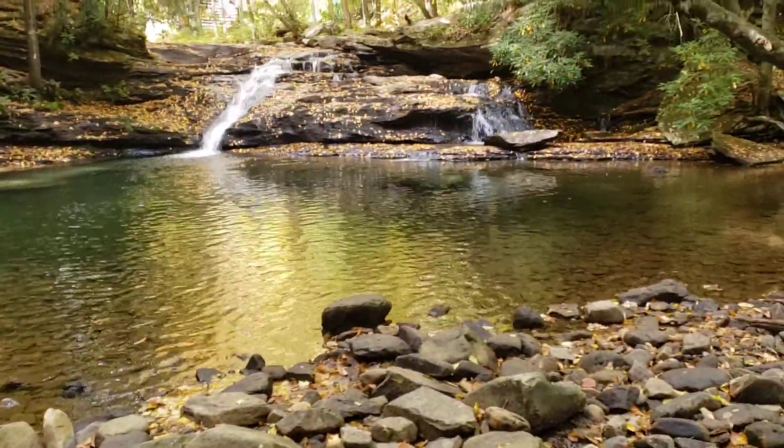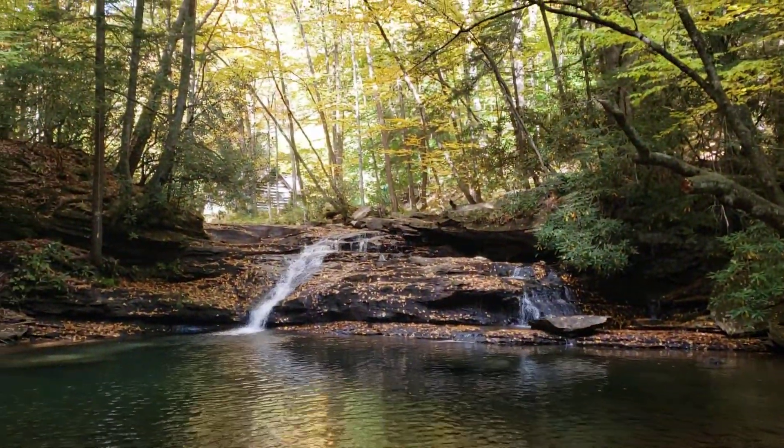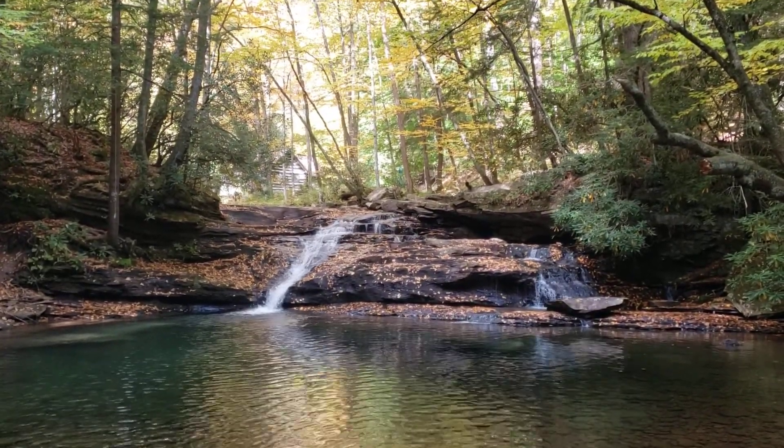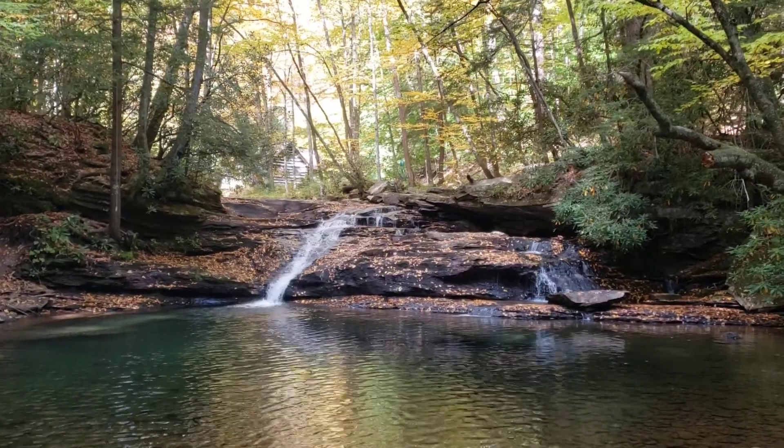A little too cold right now, but oh — just gorgeous. Cambrai Bal State Forest, really remote but super gorgeous in West Virginia.